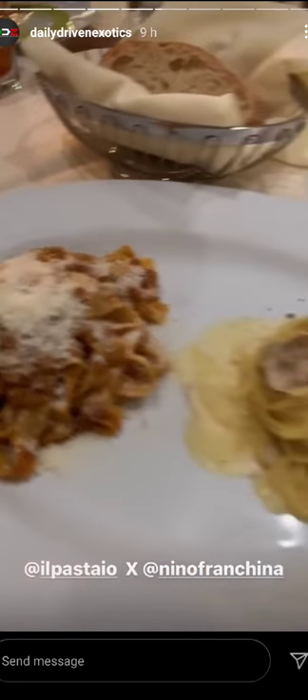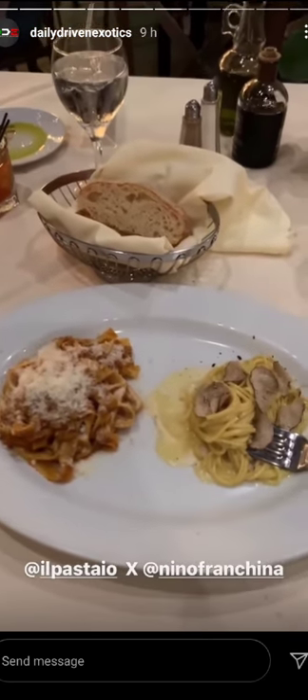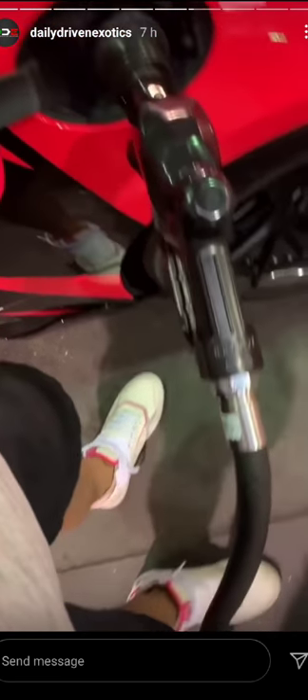This side: fettuccine bolognese, truffle pasta. Done right by Nina. Sometimes you gotta fill this girl up. So far, 38 bucks.